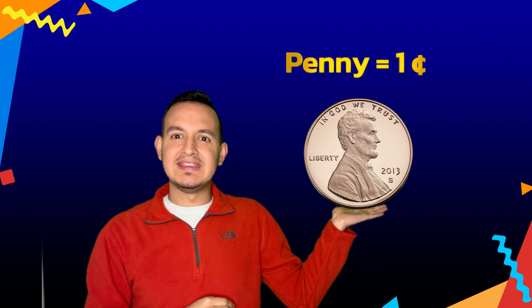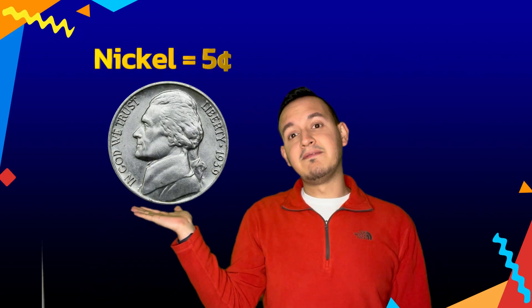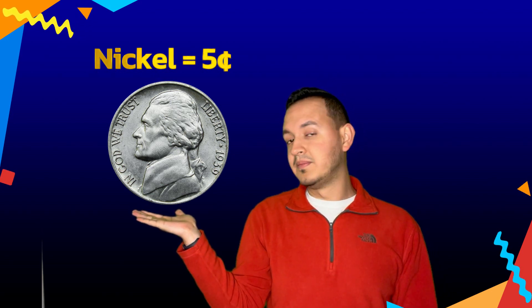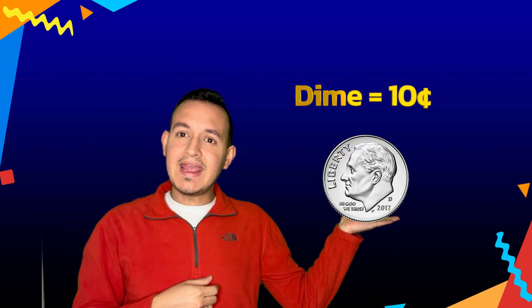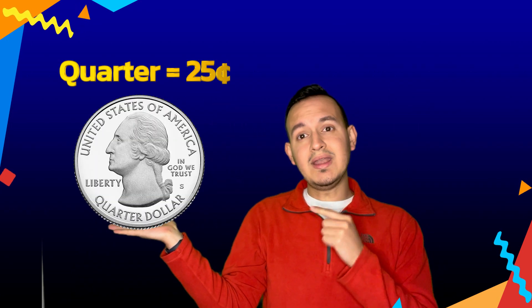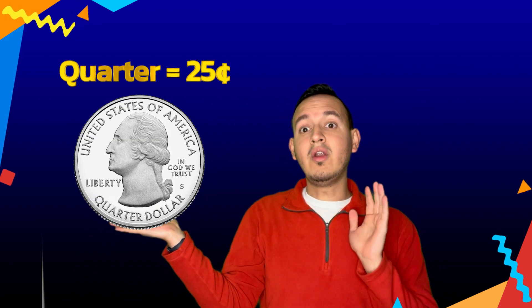Coins like this one. Let's start. This first coin is one cent or a penny. This coin is five cents or a nickel. This coin is ten cents or a dime. And this coin is twenty-five cents or a quarter.